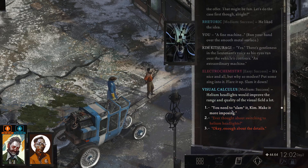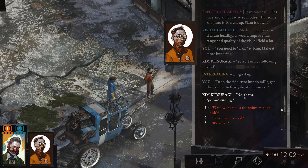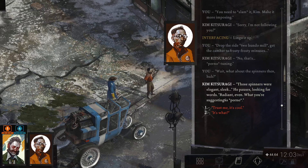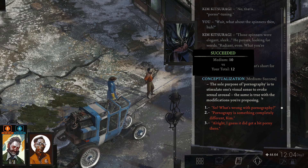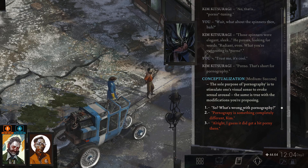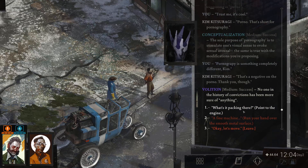What about the other option? That looked funny. Need to slam it, Kim — make him more imposing. Sorry, I'm not following you. Lingo it up. Drop the right two on the mail. Get the chamber to frosty, frosty minuses. What about the headlights then? Those headlights were elegant, sleek — radiant, even. What you're suggesting is... trust me, it's cool. Something completely different. That's a negative one. Thank you, though. Let's move.